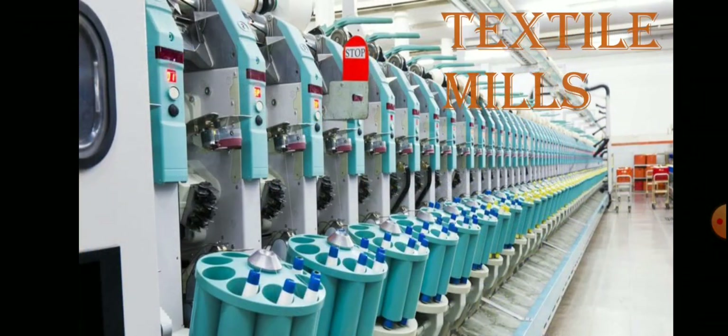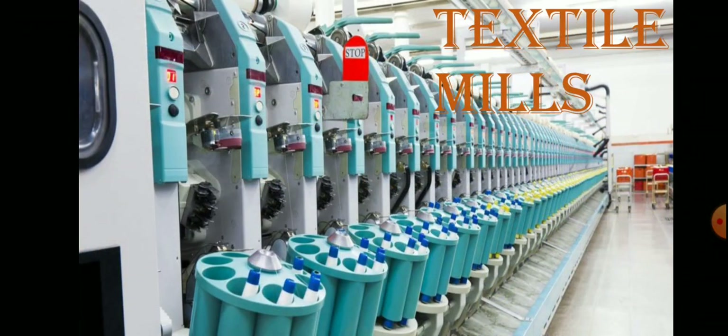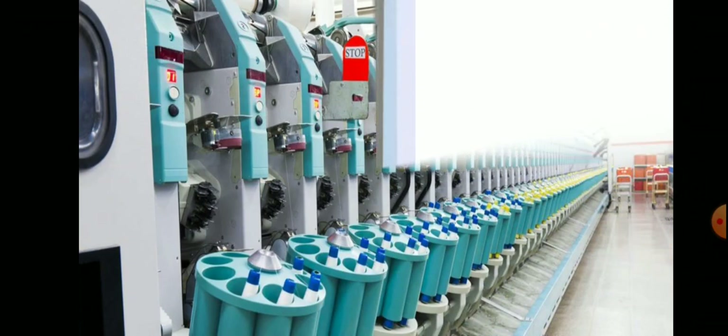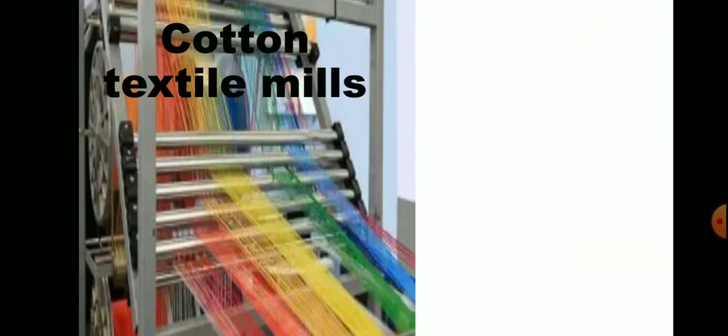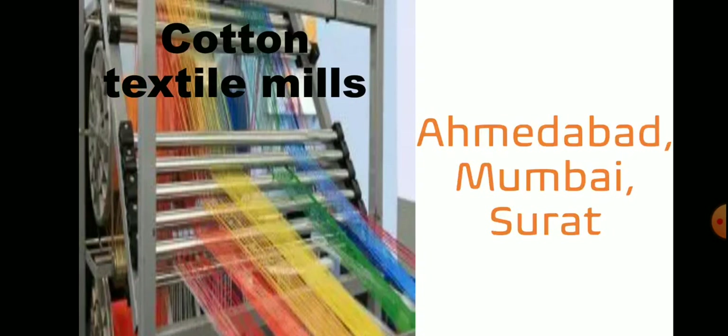Number one is textile mills. Textile is the biggest industry in India. It is divided into three parts. Number one is cotton textile mills. These are located in Ahmedabad, Mumbai, Surat, etc.